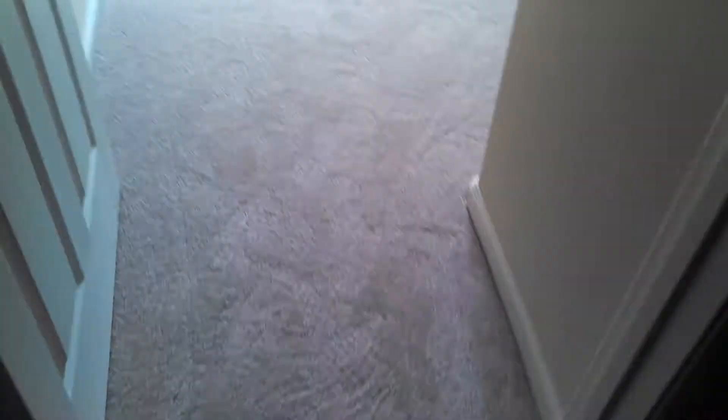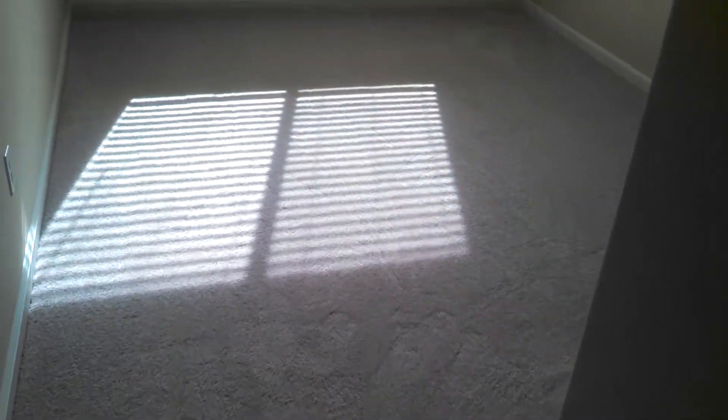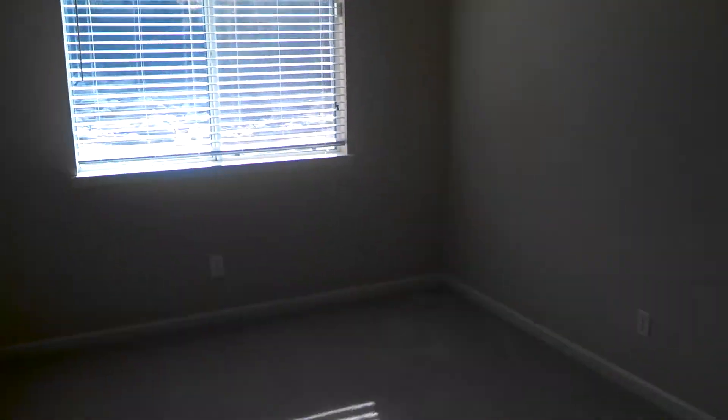Over here is the first bedroom. Looks like the carpet is brand new. This is a bank-owned property that they've put a little bit of money into to make it move-in ready, and it is. Got new light fixtures up there, new blinds.